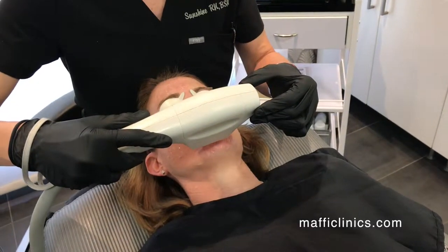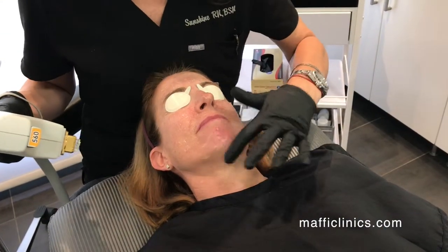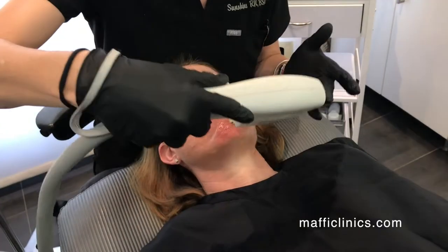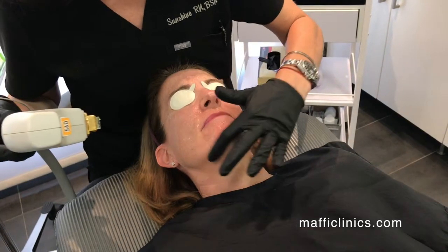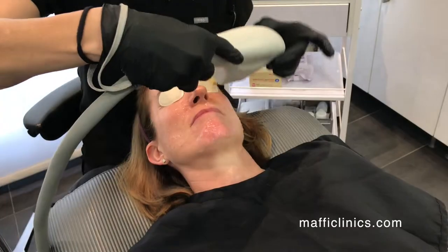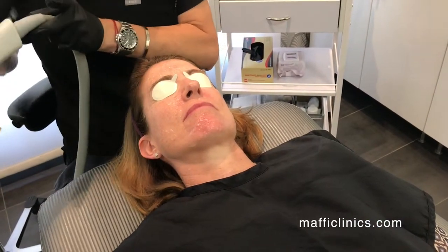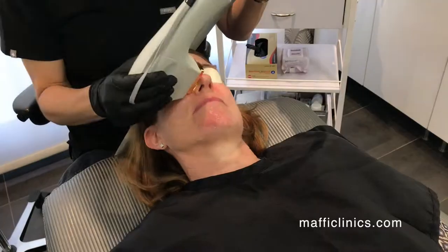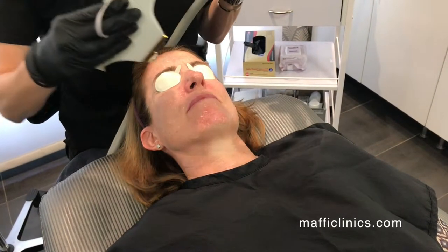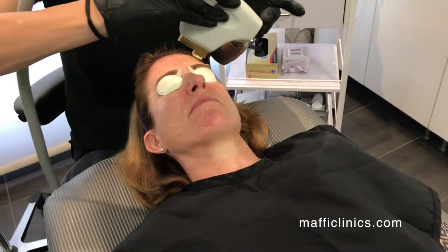You do not ever want to have a real tan from the sun, or any self-tanners or spray tan on your skin prior to doing this treatment. You want your skin to be the most pale, normal color that you can be. This machine strictly goes after color, so if you have any color on the skin that's not naturally supposed to be there — like a self-tanner or a tan from the sun — you can burn the skin. That makes this treatment a little challenging in the summertime, especially in areas like the chest or forearms.